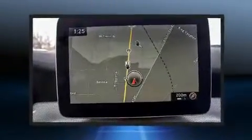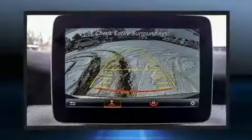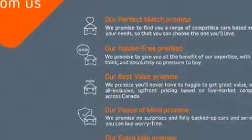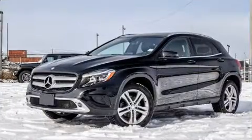Safety features include dual front impact airbags with occupant sensing, head curtain airbags, traction control, brake assist, ignition disabling, and four-wheel disc brakes with ABS. You'll never lose visibility thanks to rain-sensing wipers, which activate automatically when drops start to fall.